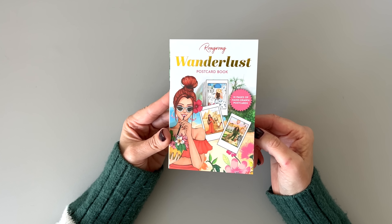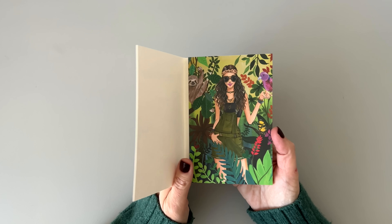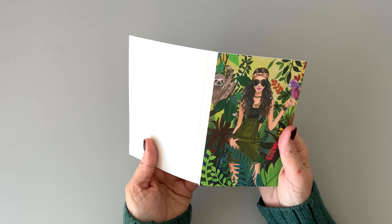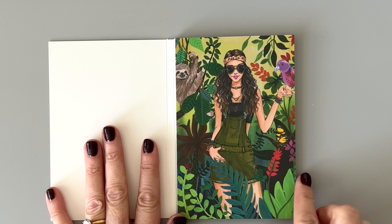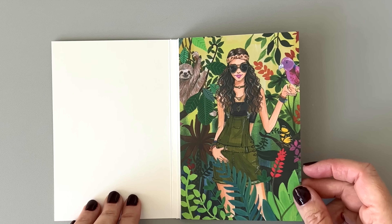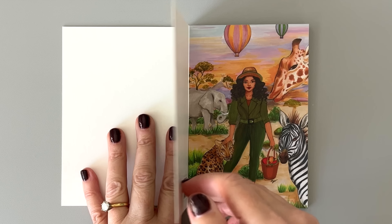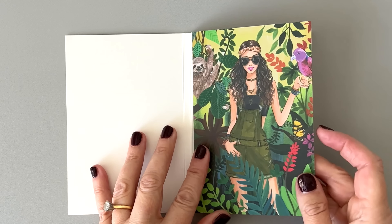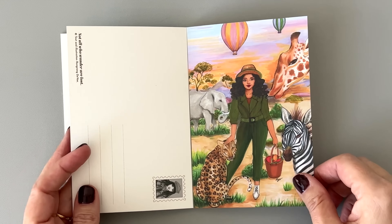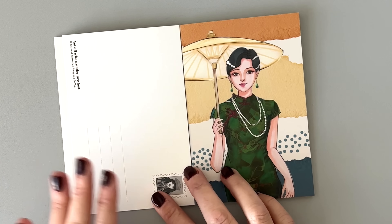We have this cute little Wanderlust postcard book — that is so fun. These are actual postcards you can use in the mail, but you can also use them in your planner or journal or bullet journal. Look, a sloth — I'm not naming it. But it's Pete. These are thick — like really thick postcards. They feel good, they're cardstock. But you can cut them out and put them in your planner, cut out individual things, do a postcard spread, or use them as actual postcards.